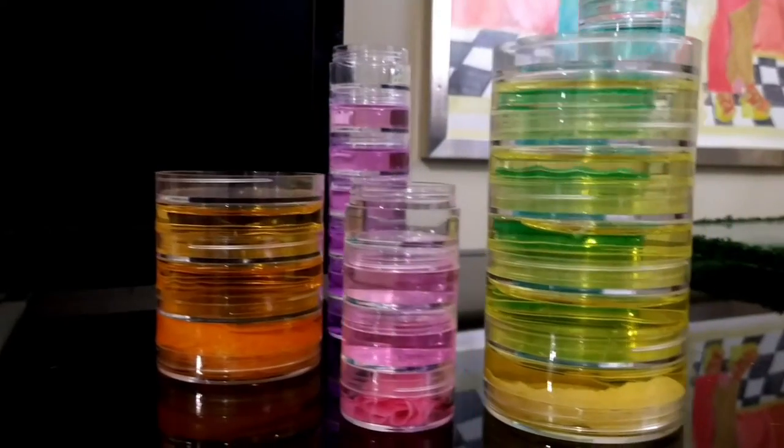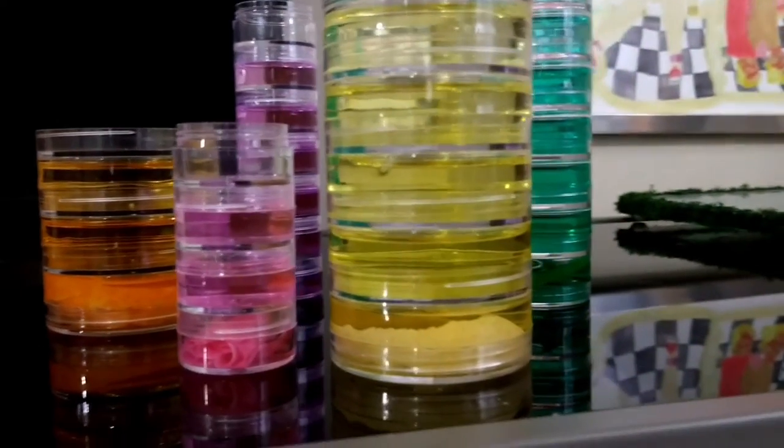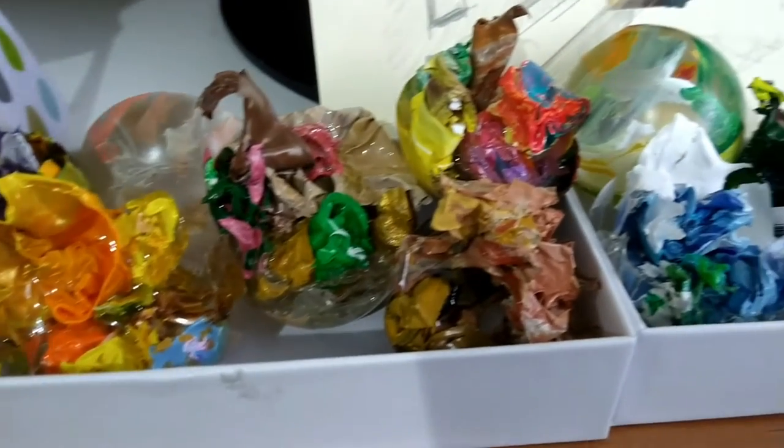I've been exploring certain materials in my work, specifically glass and resin. Glass I started working with over the summer as an artist in residence. Initially it was just to experiment with a different starting plane than canvas, but it developed into looking at layers and light and how that interacted with my art.